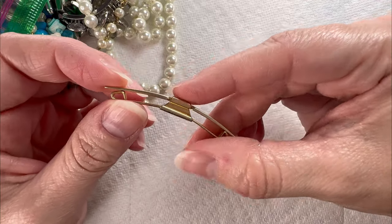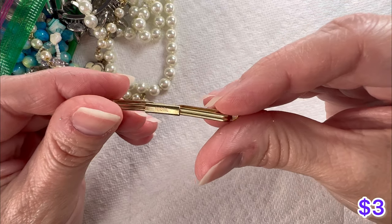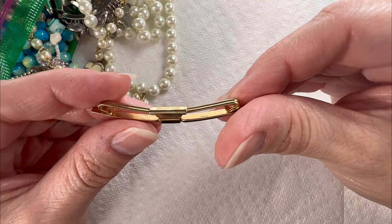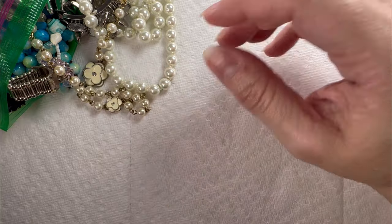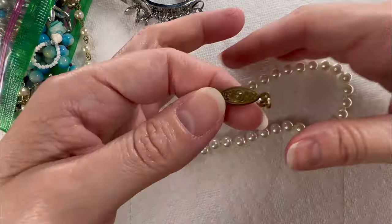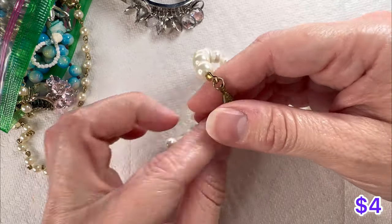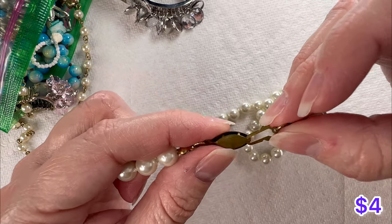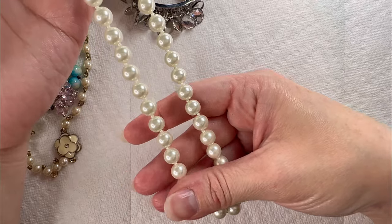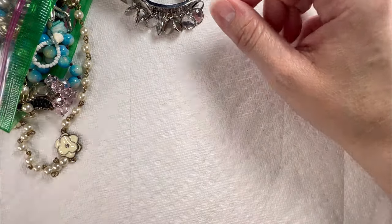Now we have — I believe this is a tie bar, a men's jewelry item. It does say Swank. We have seen several items in the past from that company. We do have some — these have a little bit of weight to them. I think these are glass — they sound like glass pearls. They have the little fish hook closure. Very pretty luster, looks like they're in good shape, hand knotted. It's a pretty necklace.